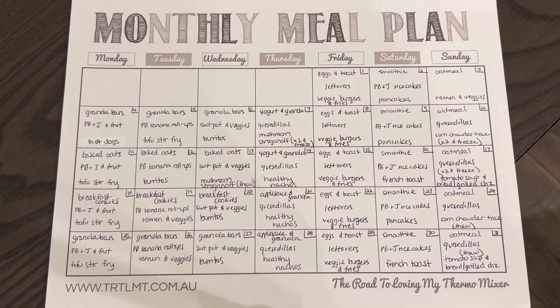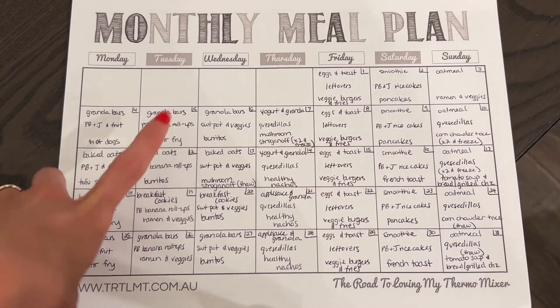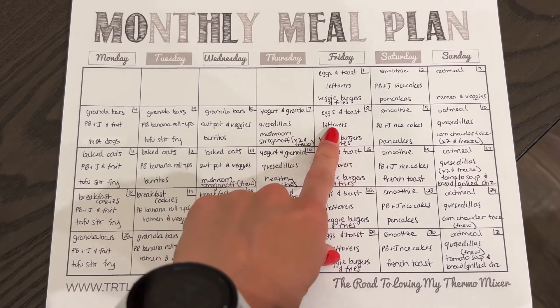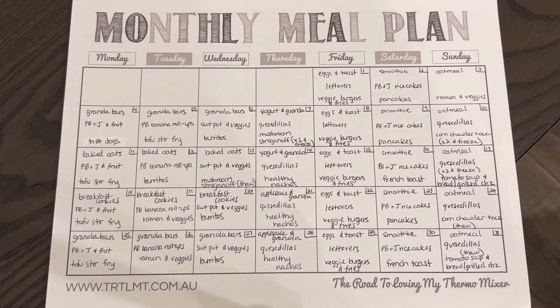For lunches I keep it super simple since I'm at home with my kids. We do PB&J and fruit, peanut butter banana roll-ups, sweet potatoes and veggies, quesadillas, leftovers from dinner, PB&J with rice cakes, and quesadillas again on Sundays. I personally follow the Starch Solution — a high-carb low-fat vegan diet — so I eat rice and veggies or potatoes and veggies for myself, making a big batch of rice, beans, and frozen or fresh veggies at the start of each week.